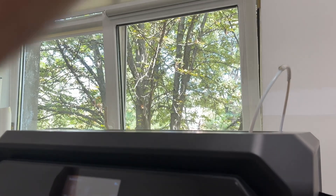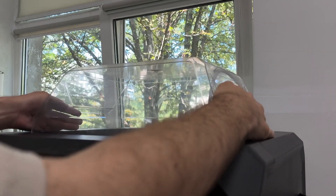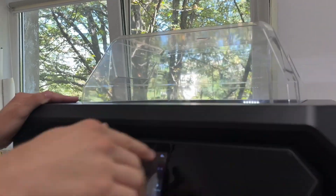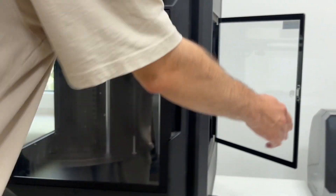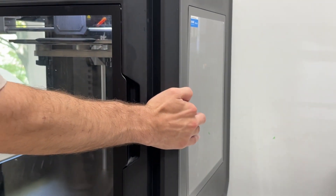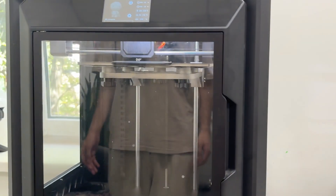We use ABS for more serious tasks. It is our material of choice for electronics enclosures, especially where they may be hit, and for industrial prototypes that need to be tested in conditions close to real-world operation. Despite the complexity of printing, the result always justifies the effort.